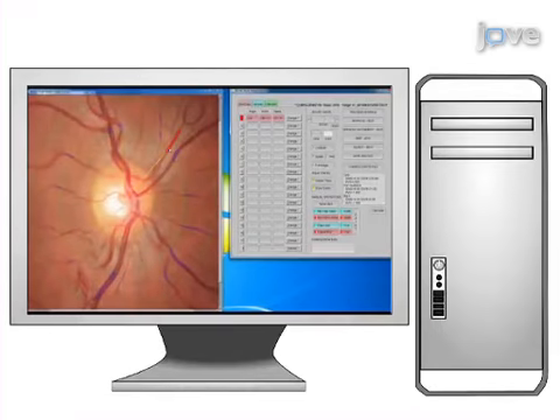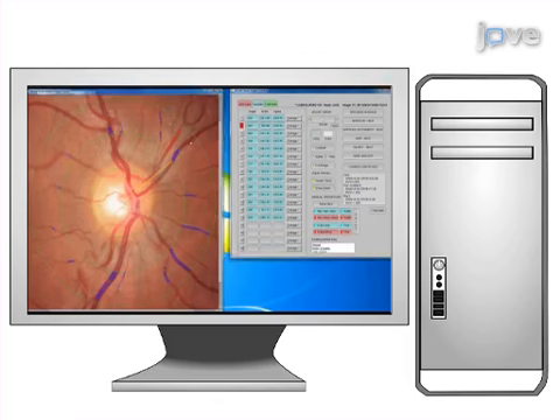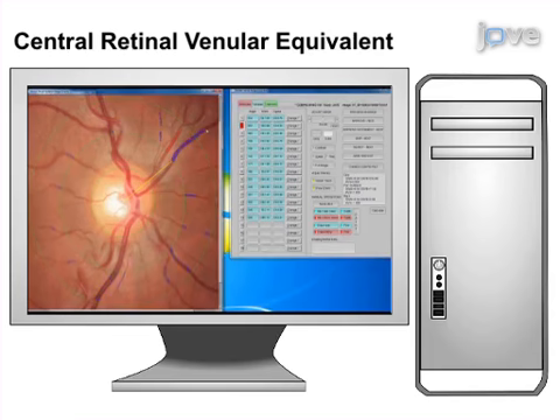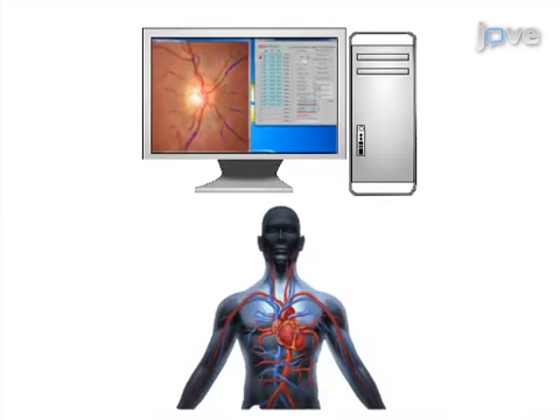As a second step, retinal image analysis is performed using semi-automated software to calculate the central retinal arteriolar equivalent, or CRAE, and the central retinal venular equivalent, or CRVE, as proxies for microvascular responses.